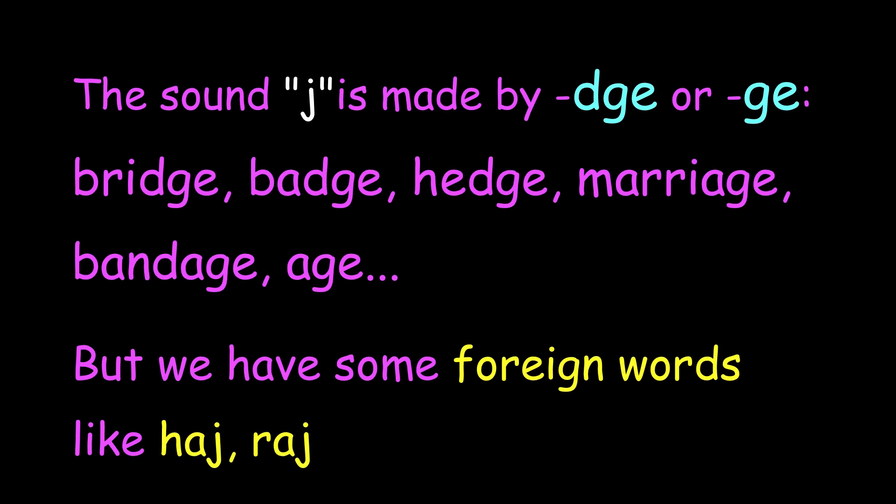Did you know that there are no English words ending in j? The sound is made by 'd-g-e,' 'g-e,' or 'dj': bridge, badge, hedge, marriage, bandage, age. But we have some foreign words like haj and raj.